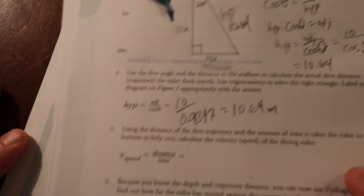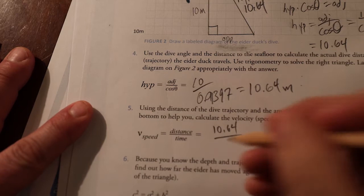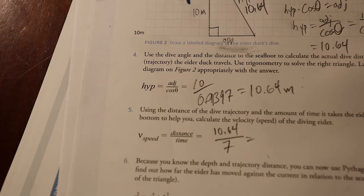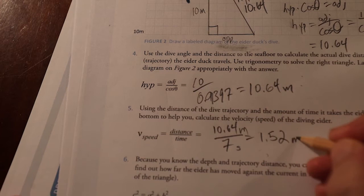Now we know the distance traveled was 10.64 meters and the time from watching the video was 7 seconds. Speed equals distance over time, so 10.64 divided by 7 gives us 1.52 meters per second — that's the swim speed of the eider diving to the bottom.